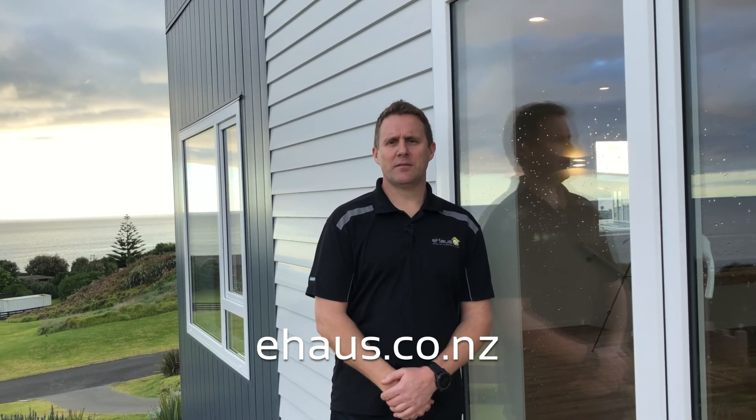If you're interested in building a healthy, high-performing, top-quality home for you and your family, visit ehouse.co.nz today. I'm Simon Penn, licensed e-house builder. We'll talk soon.